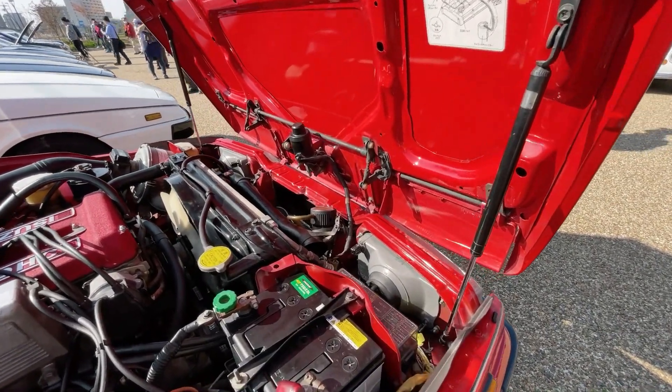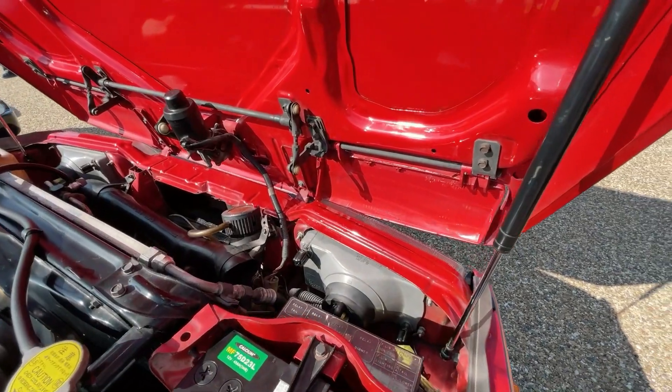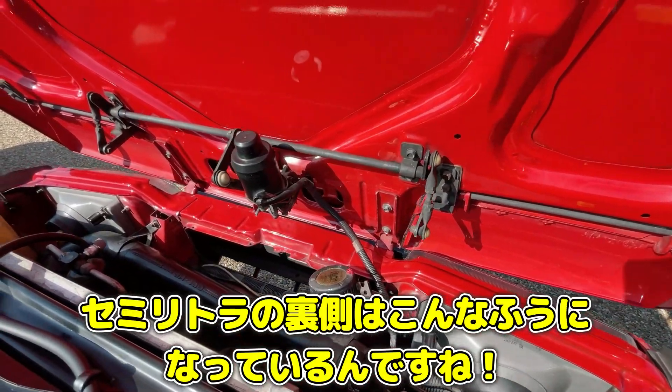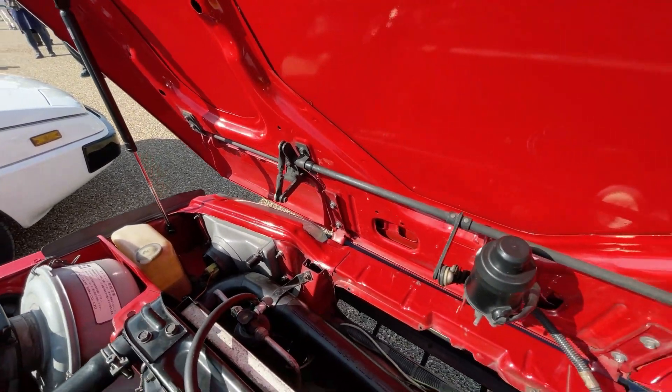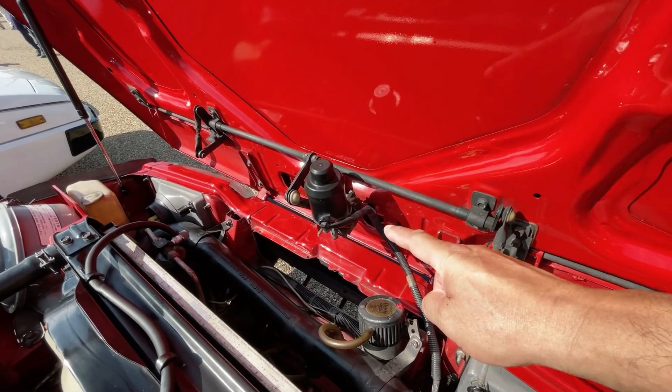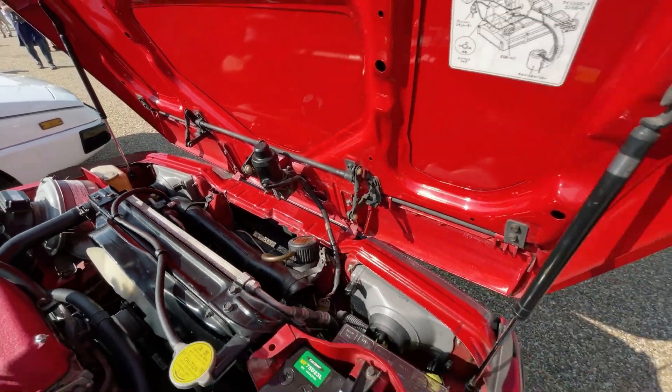もともとのG200というエンジンが結構いいエンジンだったからじゃないかと思いますけれども、ベレットから同じですか。ベレットもそうなんですね。なるほど、作り続けてかっこいいですよね。このDOHCのタペットカバーが非常にかっこいいというふうに思います。これはキャブレターじゃなくてインジェクションですね。旧車と未来の車の融合みたいな感じで、普通に走っていて、エンジンも一発でかかりますし、素晴らしいですね。普通に乗れる旧車というのは非常にいいと思います。